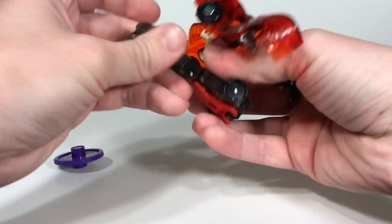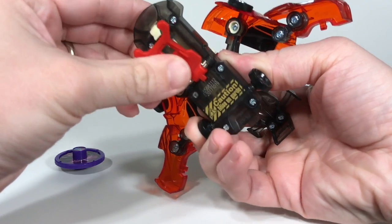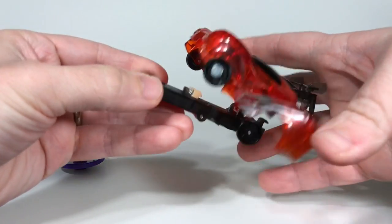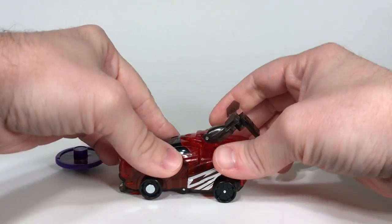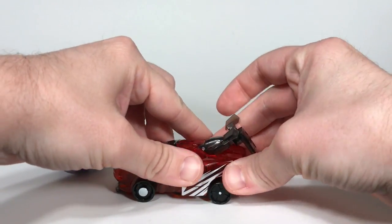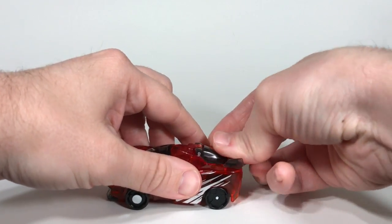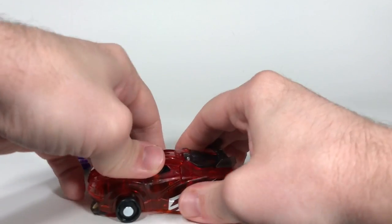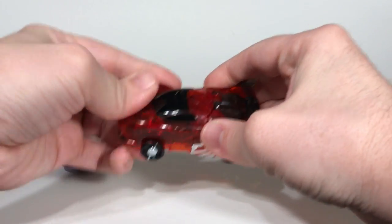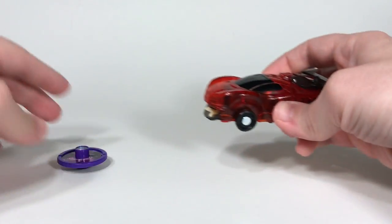Let's show that again. To put it back into vehicle mode, you flip this back, then push all these pieces together, and they lock in place when you push the back piece down. And it's back in vehicle mode.